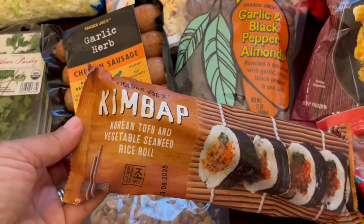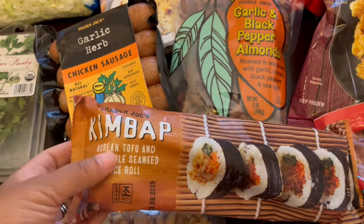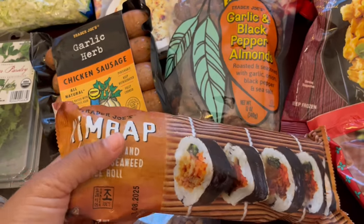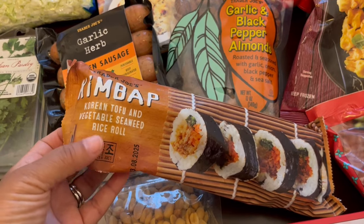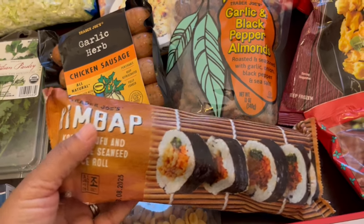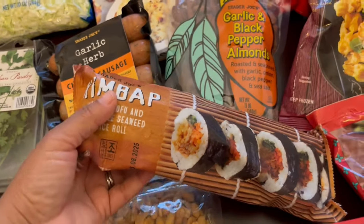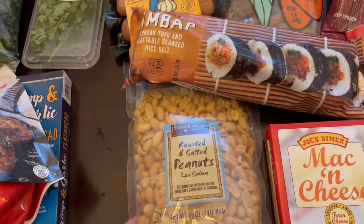This is all the rage all over social media — this kimbap. The cashier told me they just got it back in stock. It became really, really popular on social media and they sold out pretty quickly, so they do have a limit of two at my store. I just grabbed one because I'm not sure if we're going to like it, but I just wanted to give it a try.